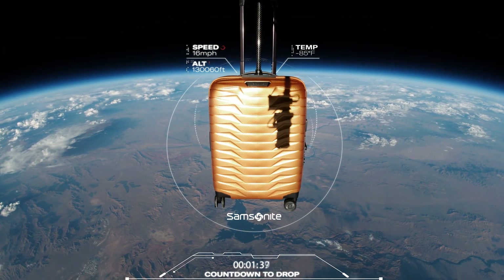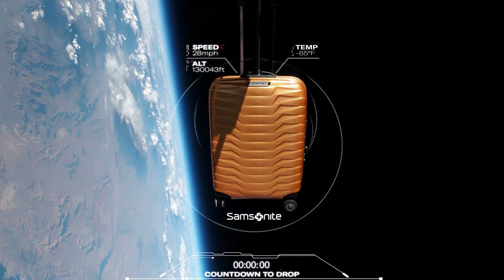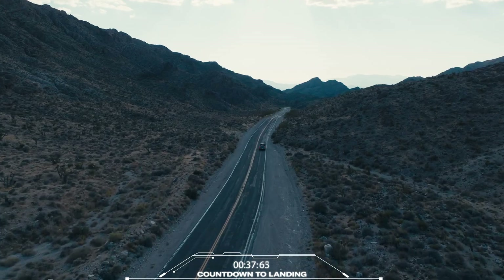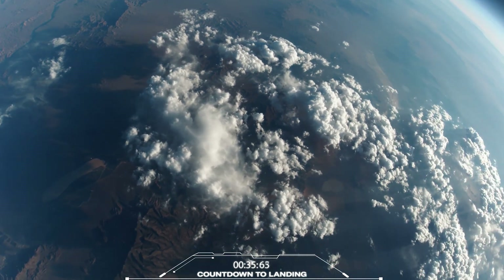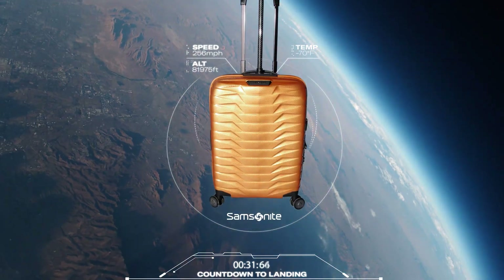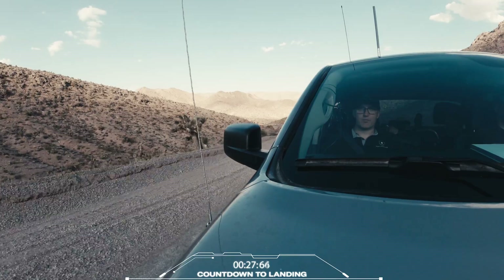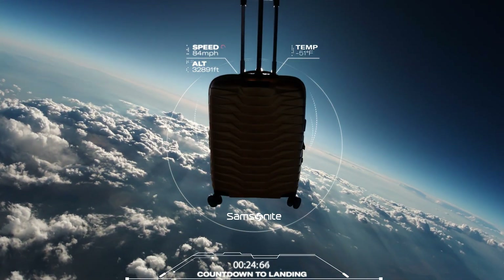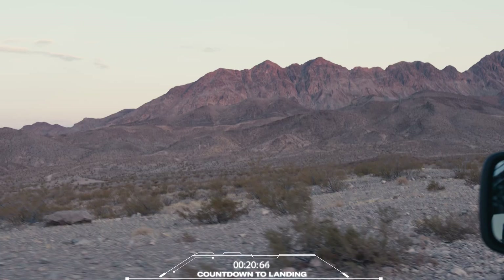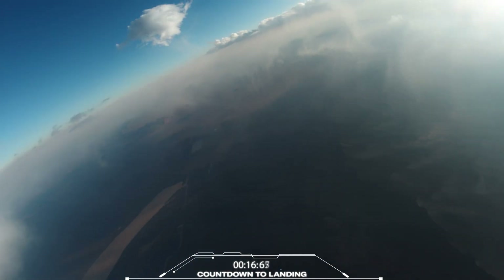Commencing Proxis drop test. Initial descent speeds are showing over 250 miles an hour, landing in a location south of Las Vegas. It's headed for the mountains. Parachute deployed. Proxis is descending through the clouds.